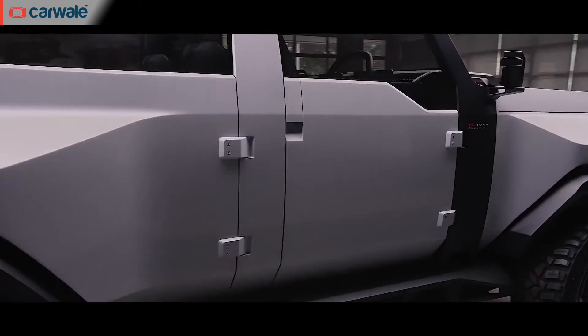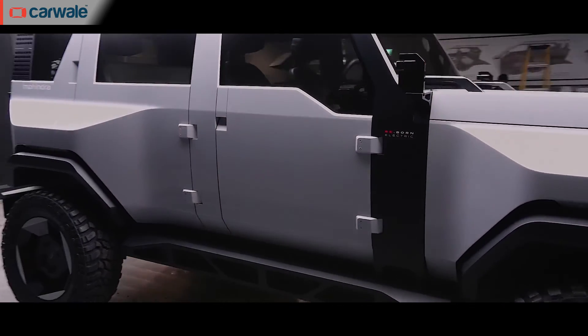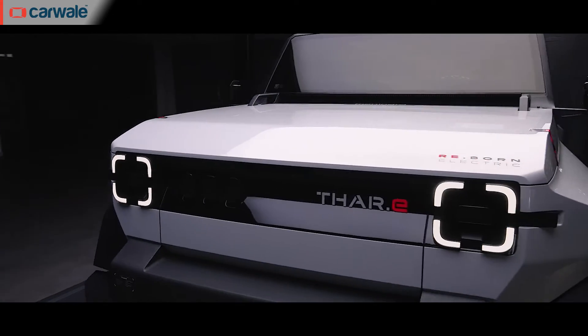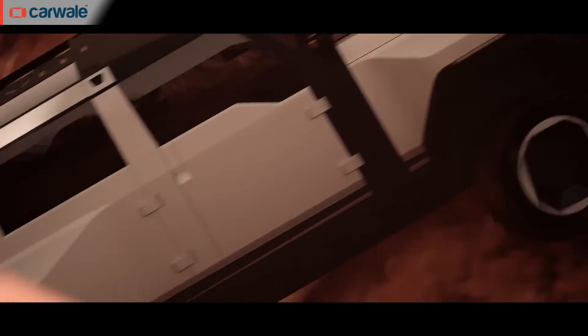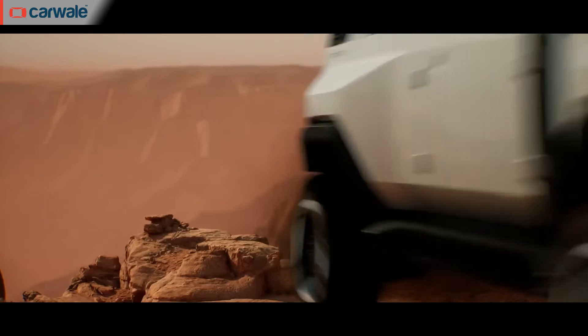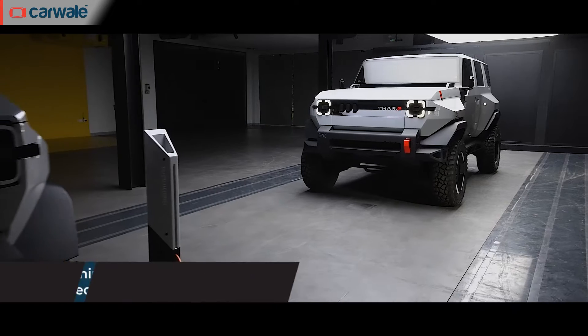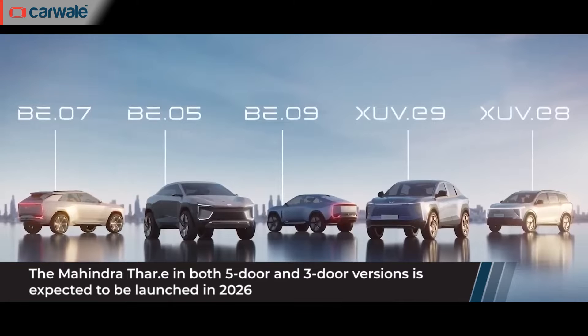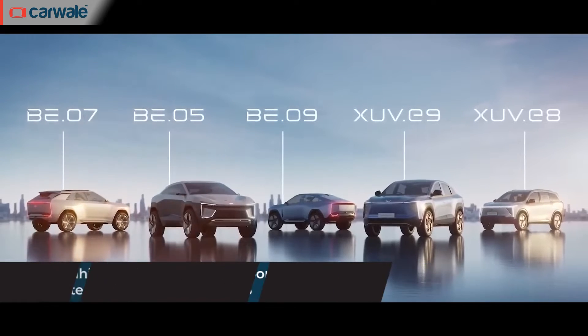Mahindra has not revealed any details about the powertrain of the Thar-E, but our money is on whatever will come with the BE-05 coupe SUV. It will get all-wheel drive courtesy of multiple motors on both axles. Mahindra has not revealed a launch date, but we expect a launch around mid-2026.